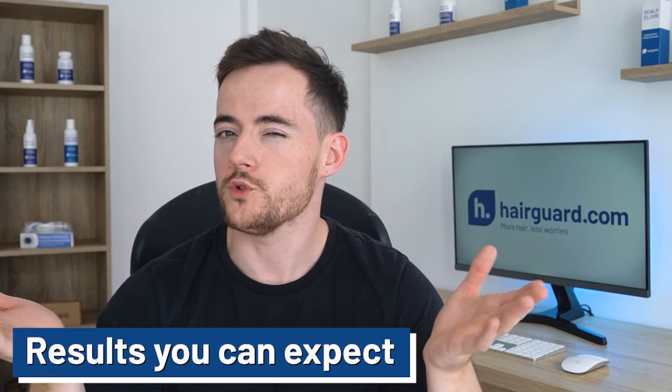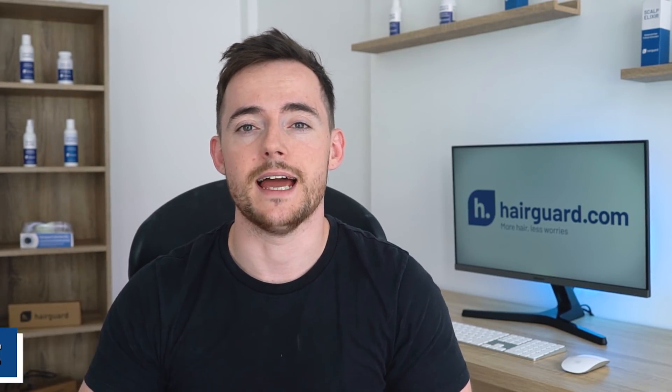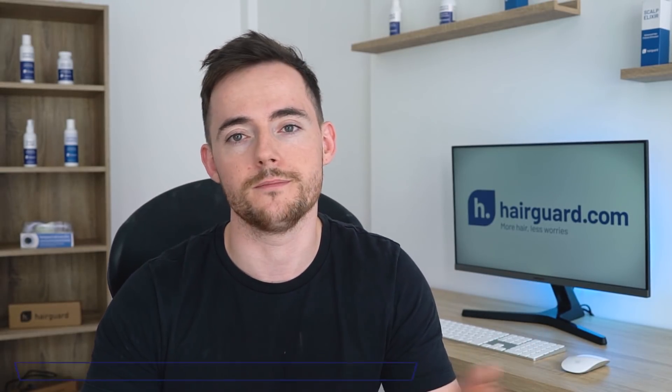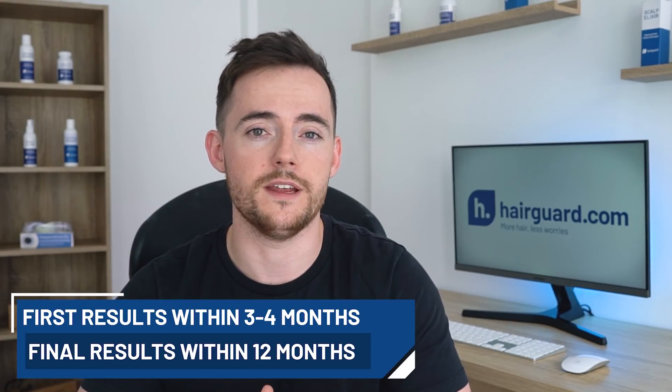So guys, what kind of results can you expect from taking finasteride? The first thing to note is that you need to give finasteride some time before you start seeing any kind of results. And this is the same with any other hair loss treatment, be it minoxidil, finasteride, Grobans, and so on. You could expect to see the first results as early as 3 or 4 months in.